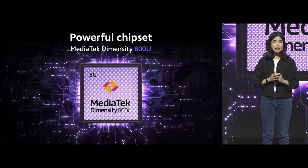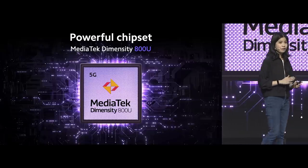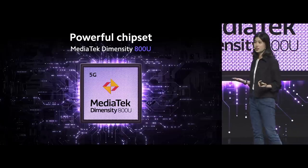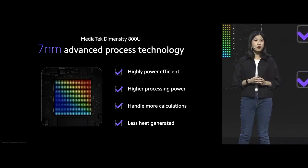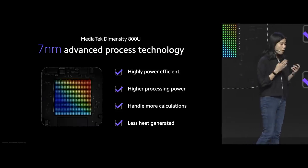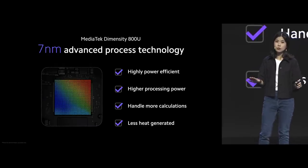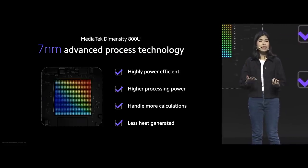At the core of Redmi Note 9T is the MediaTek Dimensity 800U — a very powerful 5G chipset ready to meet all your 5G demands. It has a built-in 7-nanometer advanced process technology, usually found only in flagship chipsets. It packs more transistors and components on the chip, allowing your phone to do more calculations without getting too hot, delivering higher processing power while minimizing power consumption.